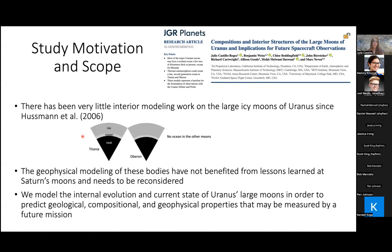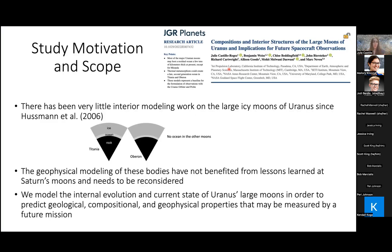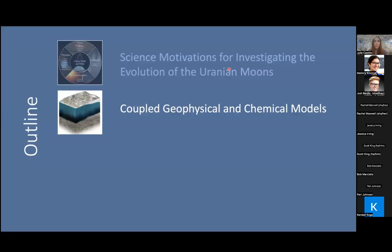Between 2006 and now, we've had the Cassini mission and other missions like Dawn at Ceres and New Horizons at Pluto and Kuiper Belt objects, and we've learned a lot about how these kinds of objects evolve. The goal of this study, published earlier this year, is to infuse that knowledge obtained from previous missions in order to develop new models of internal evolution that couple physical and chemical evolutions as a function of various assumptions on the moon's origins.